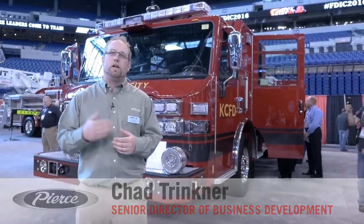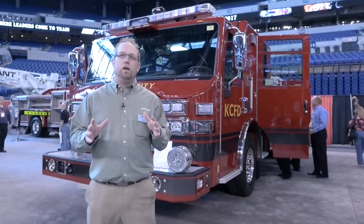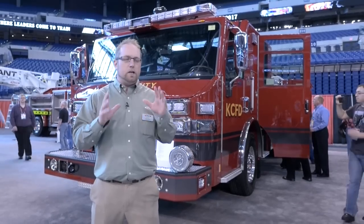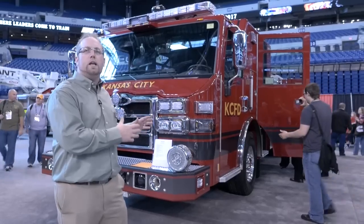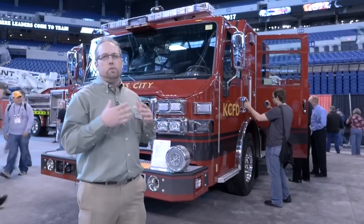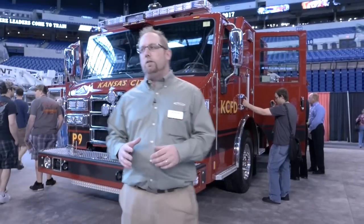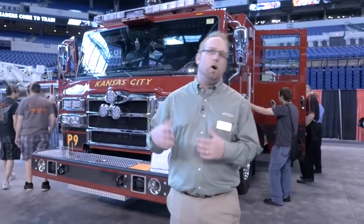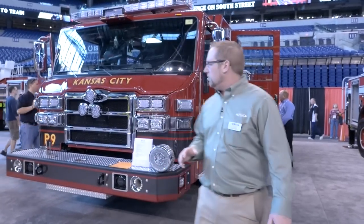Welcome to FDIC 2016. My name is Chad Trichner, Senior Director of Business Development for Pierce Manufacturing. I'm here today to talk to you about Kansas City, Missouri's Impel Pumper. This truck is all about functionality. This company got together and did a whole complete fleet replacement. You're looking at one of 28 engines that was ordered to backfill an aging fleet for the Kansas City, Missouri Fire Department. I want to walk you through the cab, the pump house, and the body and just really highlight some of the things that went into this configuration.